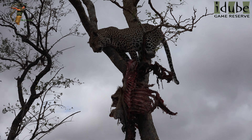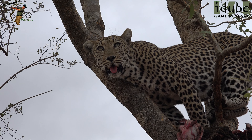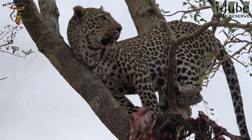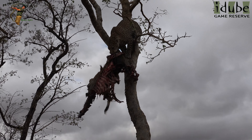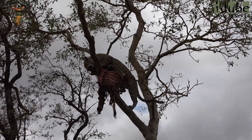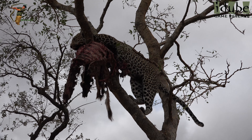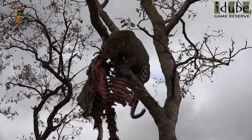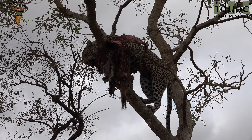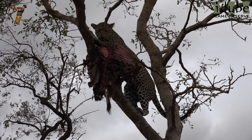It looks like another Shabalada. There is your leopard in the tree. You can see the nails on the back feet, how they locked into the bark.